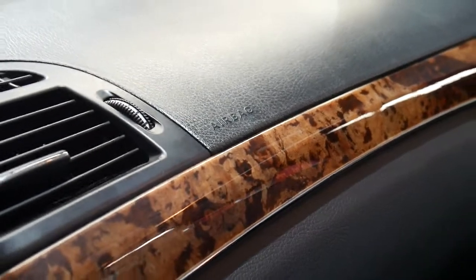It has automatic climate control. The wood grain is lovely. And there's a little first aid kit underneath the driver's seat — I've just left that open to show you.